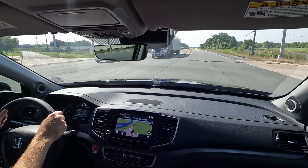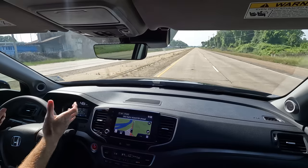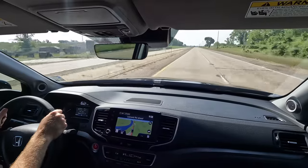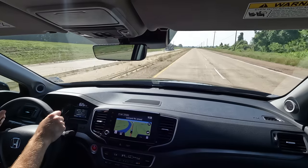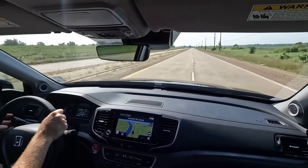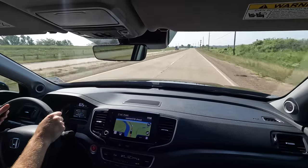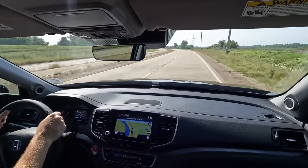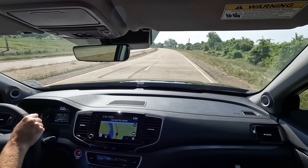We're out for our test drive. I wanted to get on a road that would give a good road noise test because it's very rough and washboarded out — a little exaggerated, but it gives a good idea of interior noise. Most roads are not this bad. I'll be doing 65 miles per hour. As far as I'm concerned, you can't really tell a difference between the two lanes, but I figured I'd oblige the request.